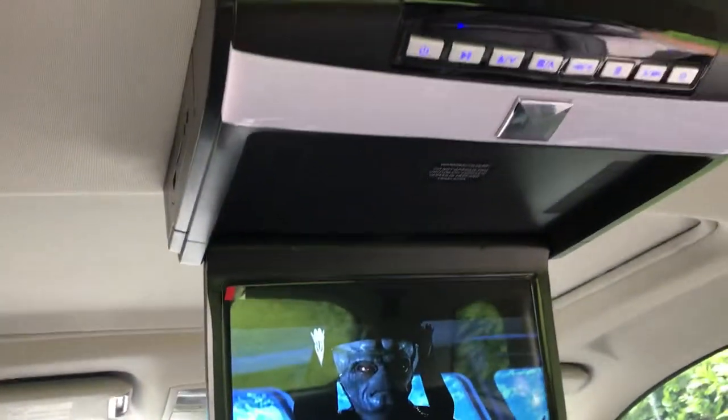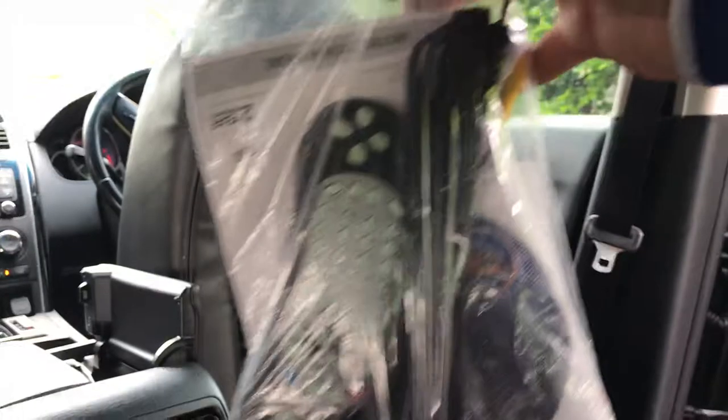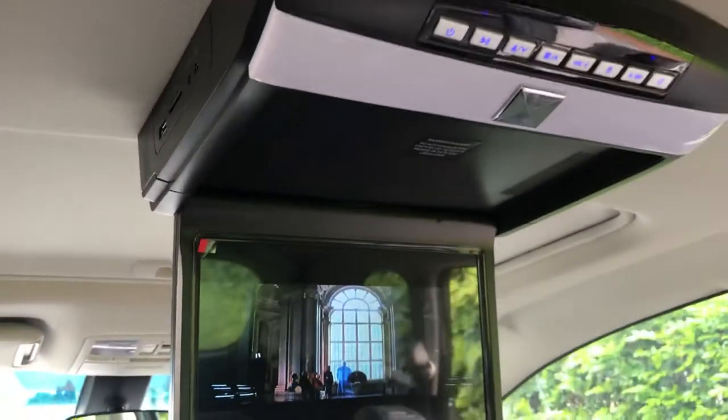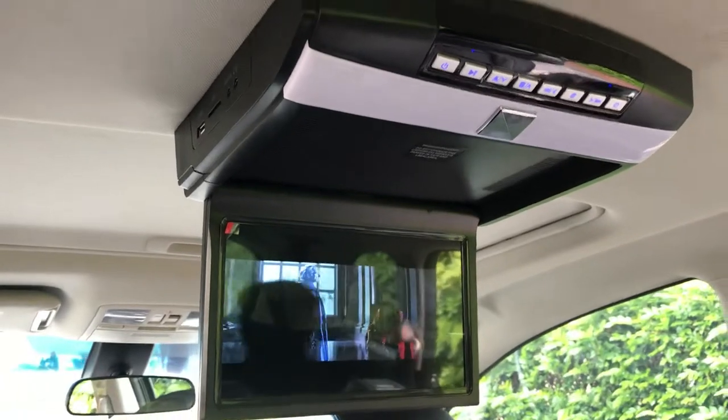It features a high definition screen, remote control, and 32 games on a CD. You can download more from the internet. It also comes with two infrared wireless headphones.